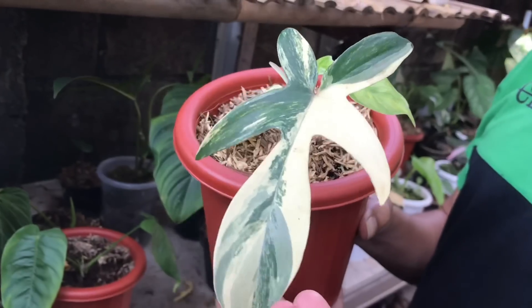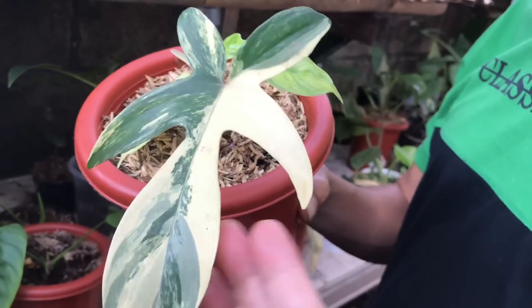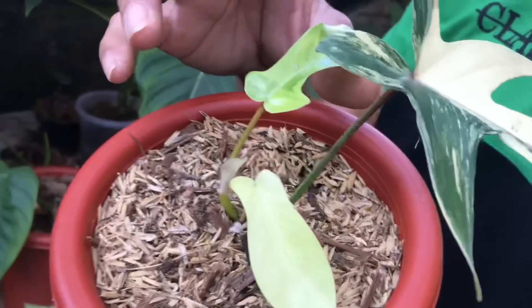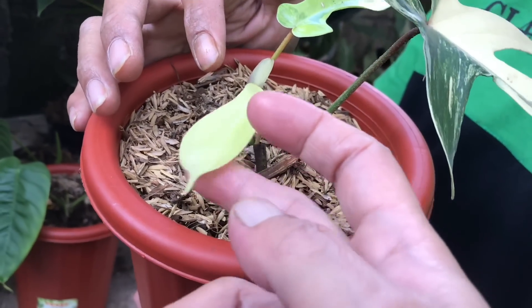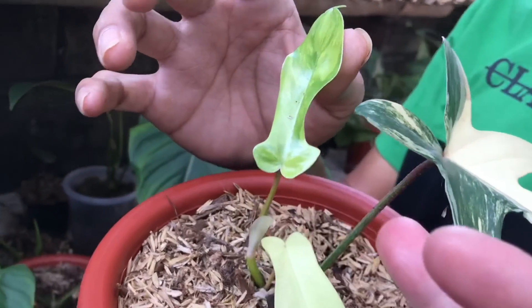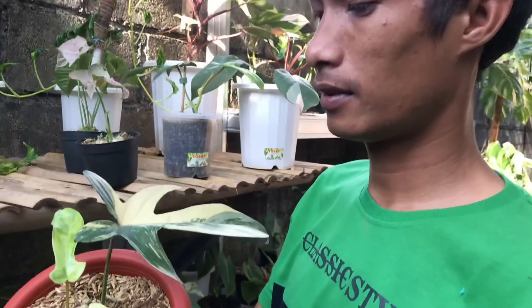Globo. Ini Florida Beauty. Cakep banget. Ini daun pancing ya. Ini daun kedua, nah ini daun ketiganya berbakti. Bagus ya. Kalau ini terlalu albo gitu ya. Nah ini yang baru bagusnya, ini bagus. Harga berapa? Ini 3 jutaan.